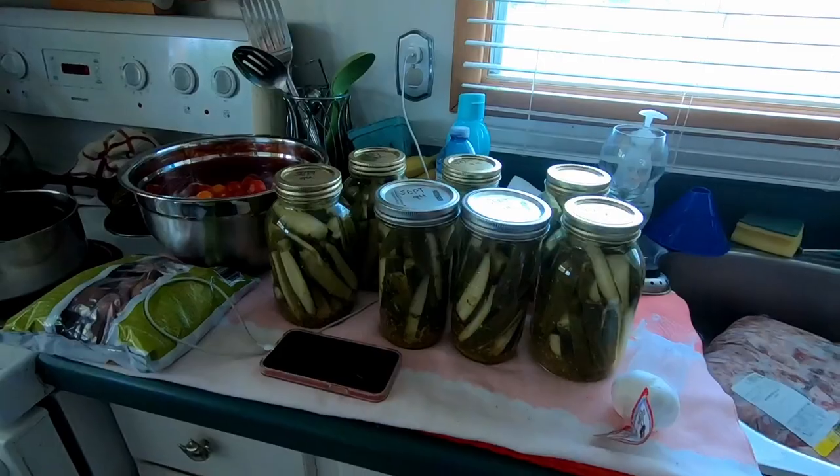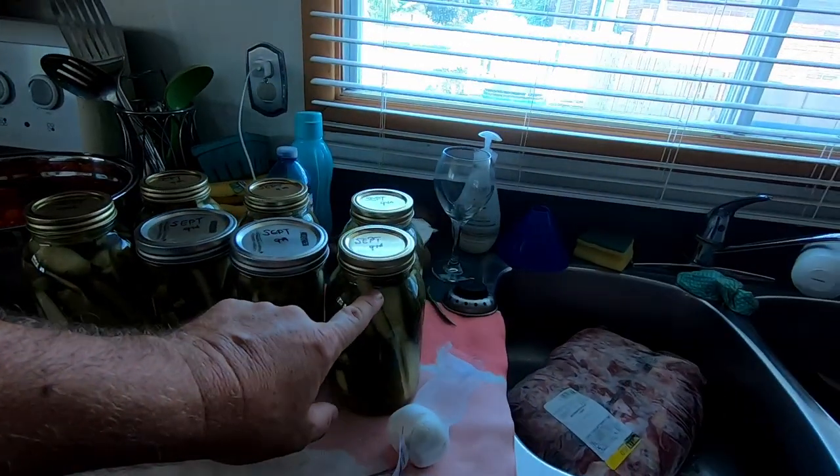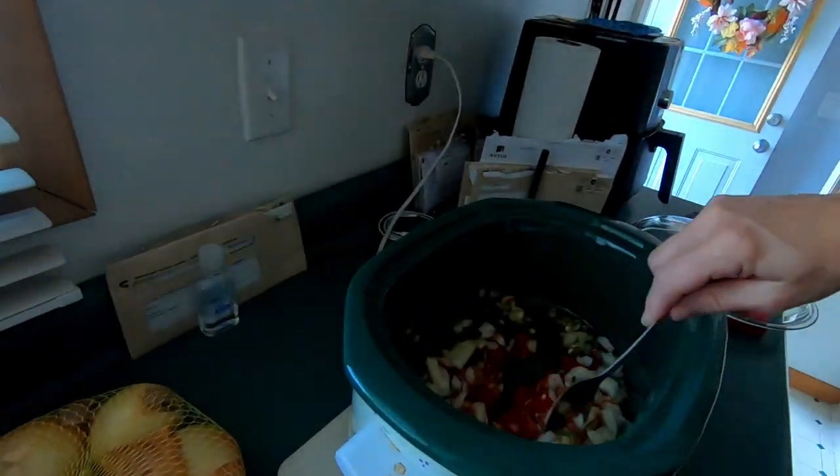Today is canning day — we are doing tomato paste today. Here's what we had going yesterday: we got our pickles done. I say 'we' — she's the one that did them. This is our tomato paste.